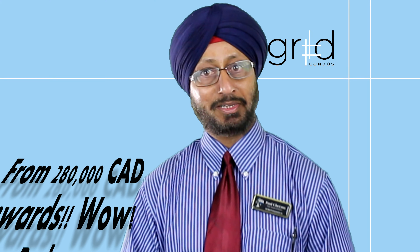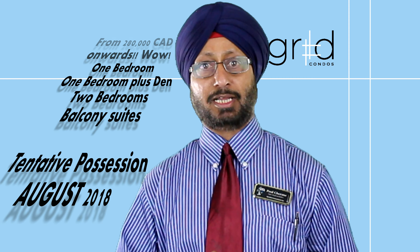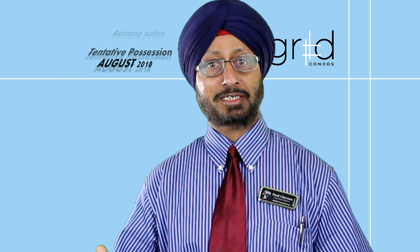At Grid Condos, living intersects with the design. Come and explore the imaginatively designed suites for you. Build your own community in the Grid's focused amenities. Connect, collaborate, socialize. This is Grid.